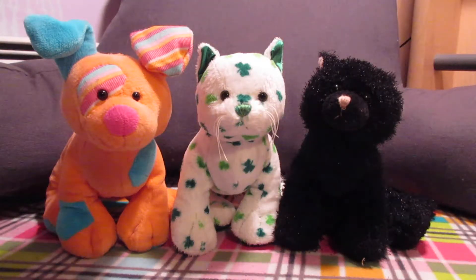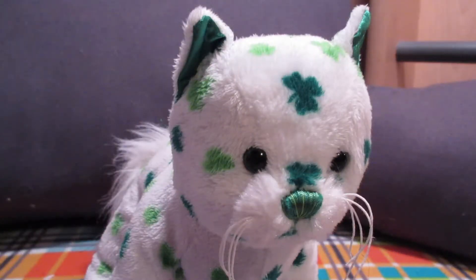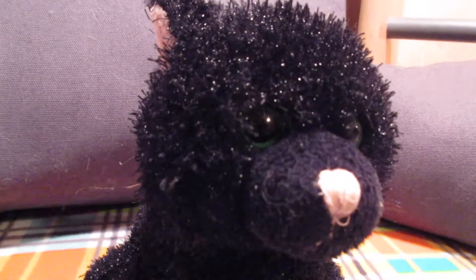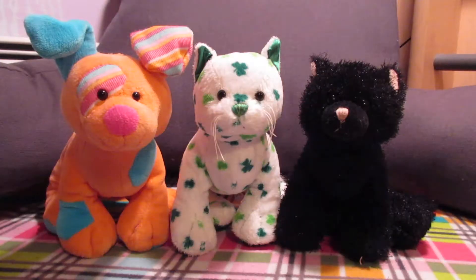Is your Patchy Puppy pilling? Comment below. My Clover Cat came kind of dirty so I've given her a bath. My black cat — you can't tell on video, but his fur is kind of entirely matted together. In comparison to my other black cat you can tell he's probably gone through the wash once or twice.